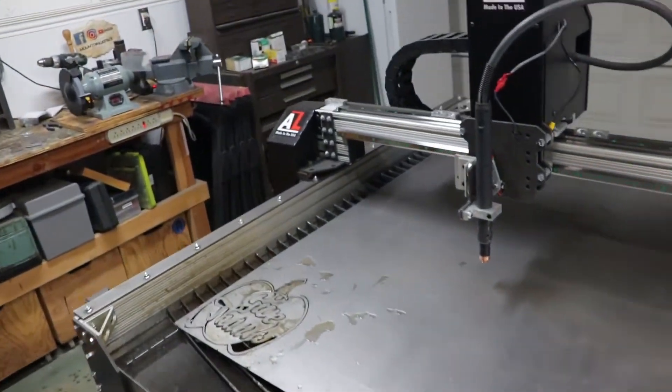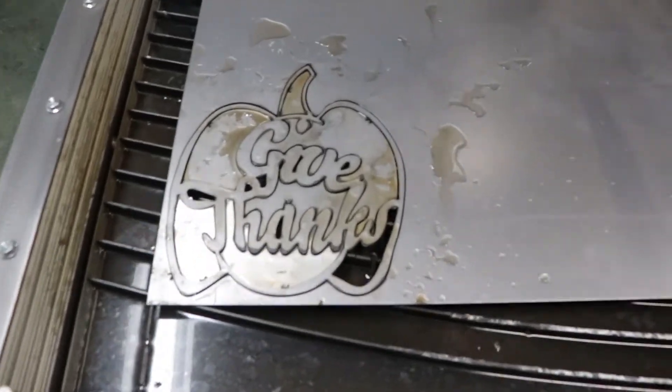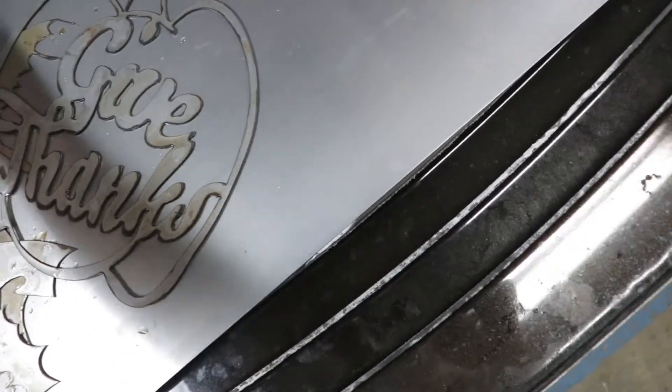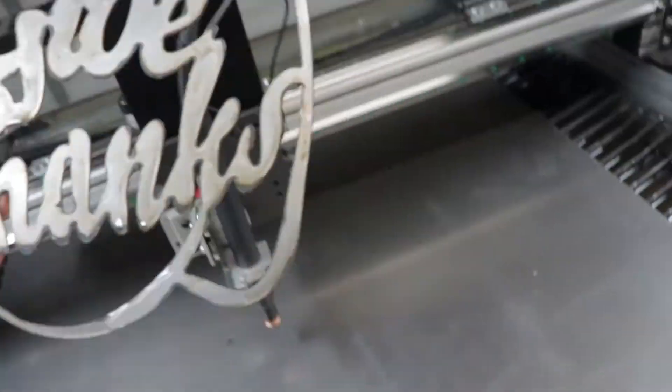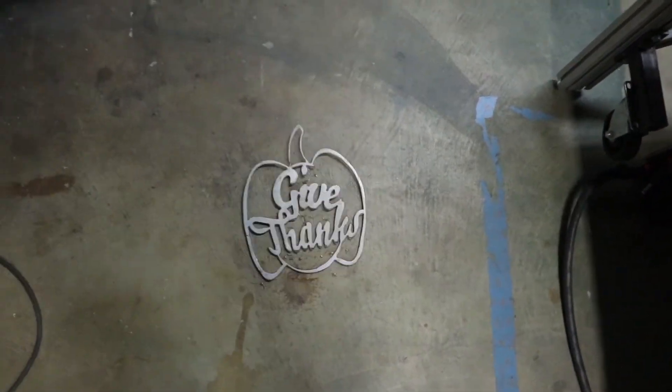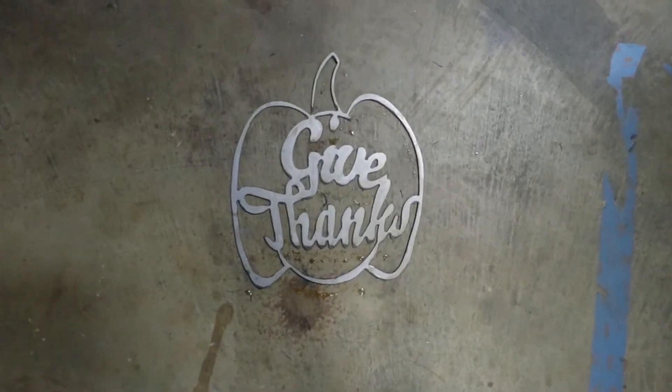Dang, looks like it worked! And it's not hot because it's been over water — I would say that is success. So that's pretty much it. I've got the table in, I've got it plugged in, and it's cutting stuff that I designed. I'm going to focus for the next couple of weeks on trying to learn the software, because that's really going to be the key to being able to design cool stuff that I don't even know I can design yet. Thanks for watching — appreciate it and hope to see you next time.